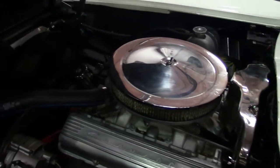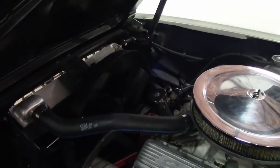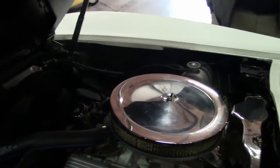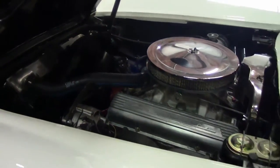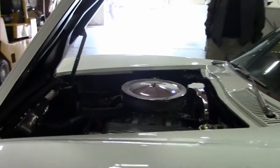It does have an Edelbrock carburetor and intake manifold, and it looks like an aluminum radiator. All good for driving.